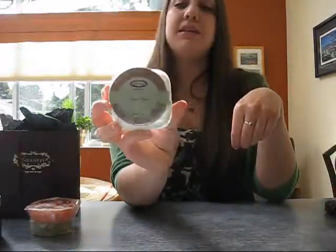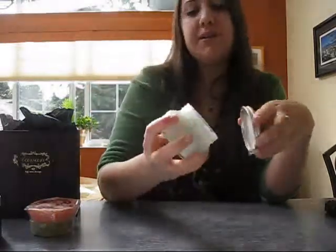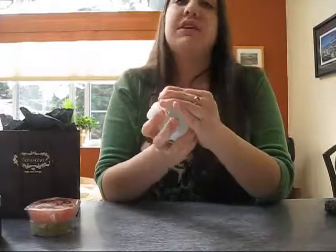Another one of their products that I absolutely adore is their vitamin mask. Again you don't need a lot of it — you can put it on maybe once a week, and it just leaves your skin feeling super soft and amazing.